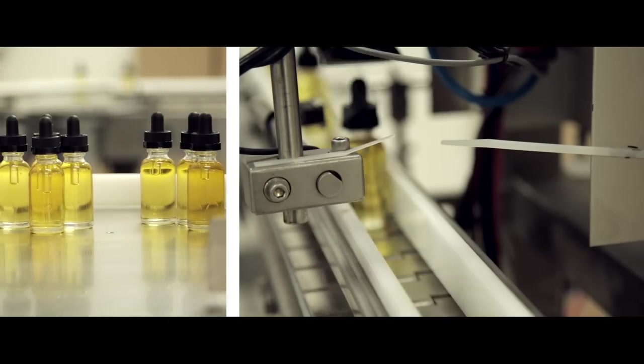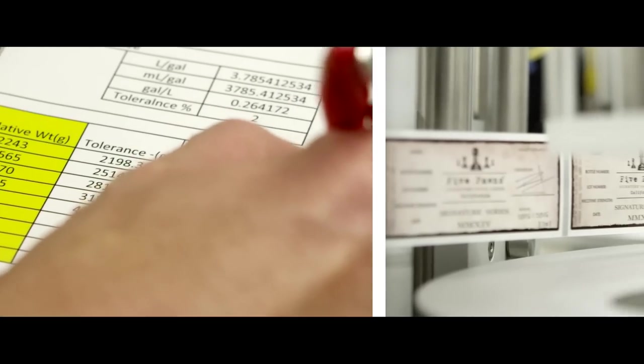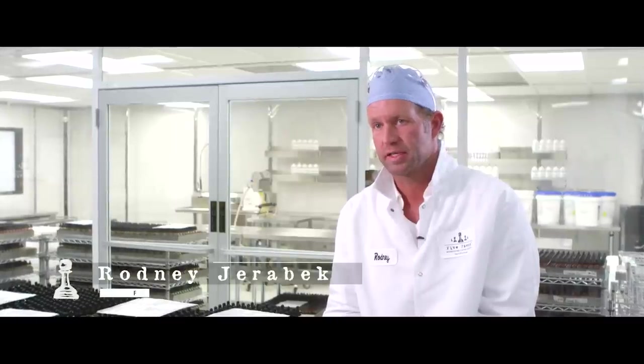We've worked for years to bring forth what we believe today is state-of-the-art liquid manufacturing that ensures consistency of our product, traceability of our product, and a Five Ponds experience that is enjoyed with the open of every bottle.